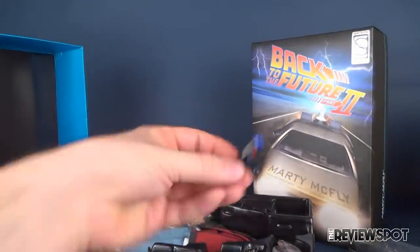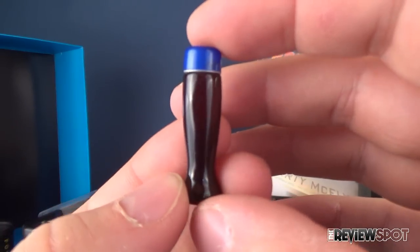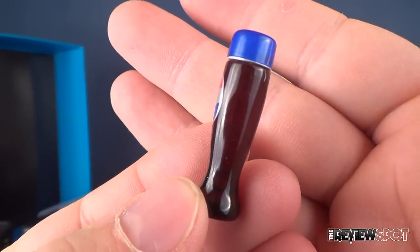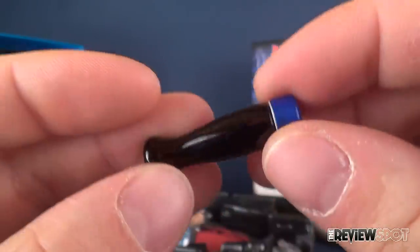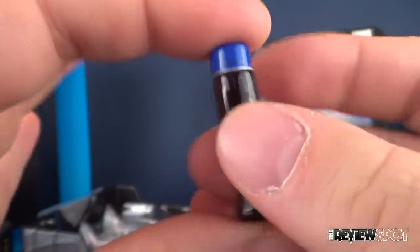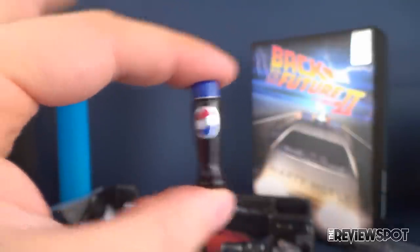Let's look at the bottle of Pepsi. It's slightly translucent but they've given it a slight brownish tint so it looks like the bottle is clear with the liquid inside — a brown color for Pepsi. Nothing opens on it; it's just a Pepsi bottle.